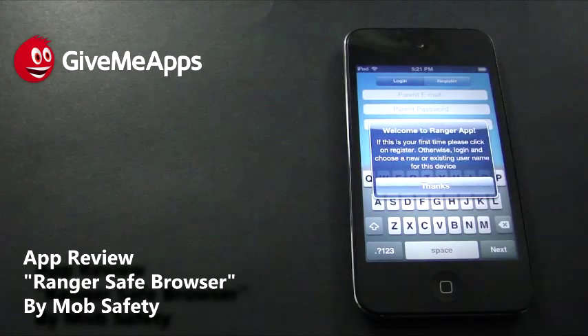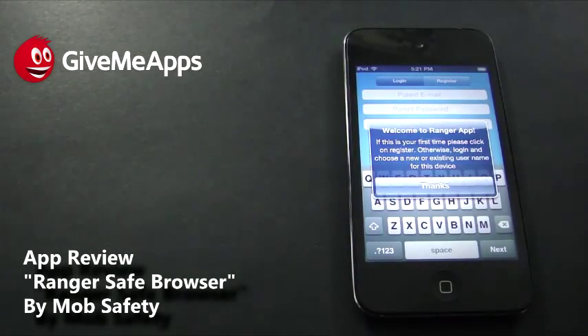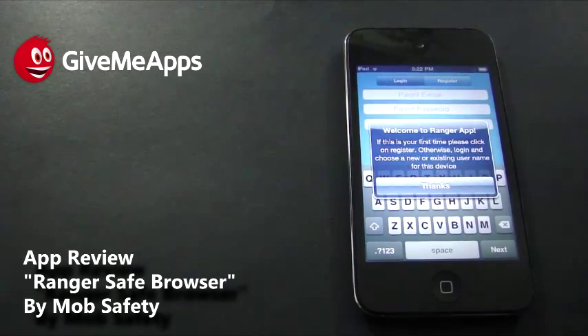Today we're checking out a serious app. This is Ranger Safe Browser, otherwise known as Ranger Pro by Mob Safety. This is one of those apps that you need if you're an employer or a parent, if your kids are browsing the web, or if you have employees browsing the web at work. You want to make sure they're visiting appropriate sites and you can keep track of where they go. You want to have that safety net, that confidence, that trust.